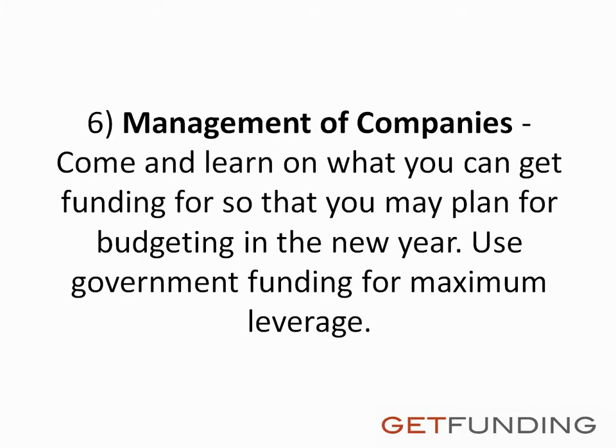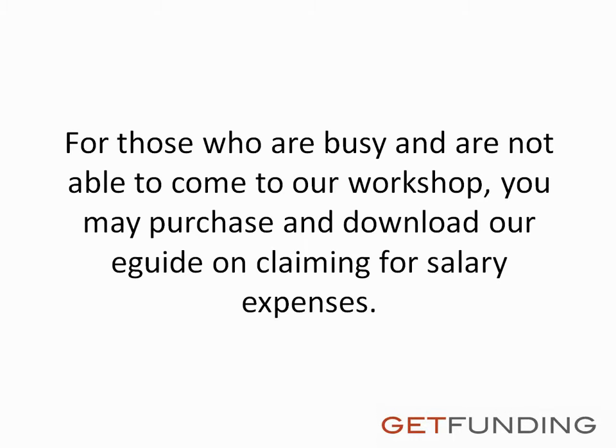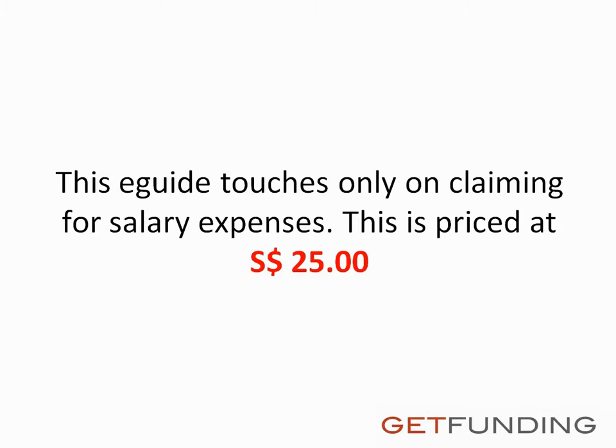Sixth, management of companies — come and learn what you can get funding for so that you may plan for budgeting in the new year and use government funding for maximum leverage. Our DIY PIC workshop is priced at $297 Singapore dollars. For those who are busy and not able to come to our workshop, you may purchase and download our e-guide on claiming for salary expenses — this e-guide touches only on claiming for salary expenses and is priced at $25 Singapore dollars.